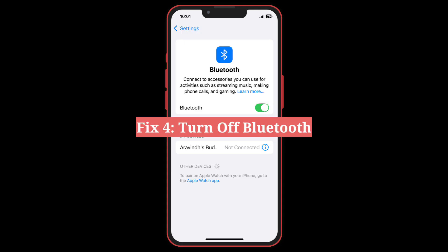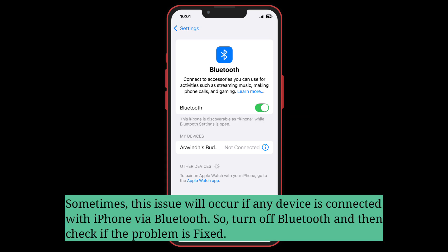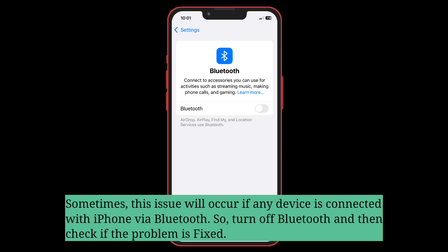Fourth fix is turn off Bluetooth. Sometimes this issue will occur if any device is connected with iPhone via Bluetooth. So turn off Bluetooth and then check if the problem is fixed.